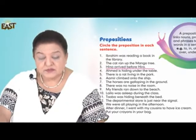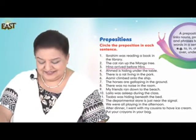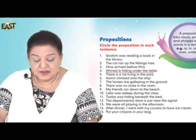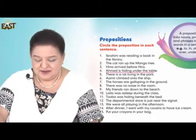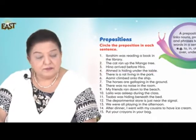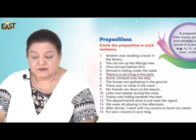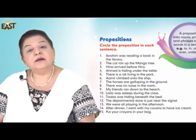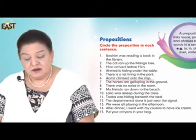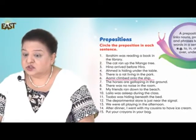Hina arrived before Hira. Good. Number four: Ahmed is hiding under the table. Number five: There is a rat living in the park. Number six: Ahmed climbed onto the ship.